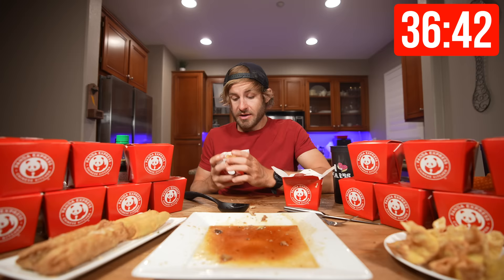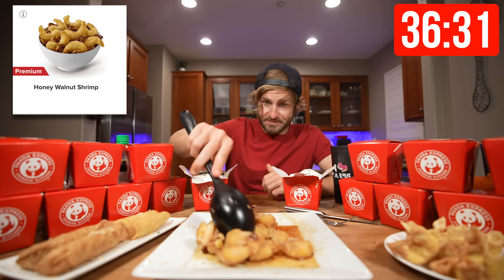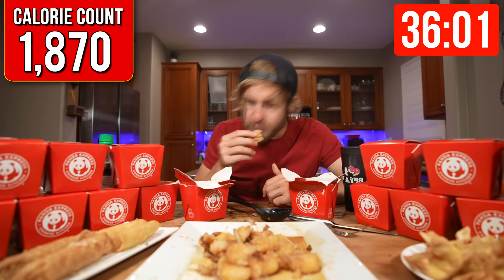Going on over to our next item, which is a premium item — actually a relatively newer item on the Panda Express menu. This is the honey walnut shrimp. Let's see how this is going to taste. It's not bad, I give it a six out of ten.